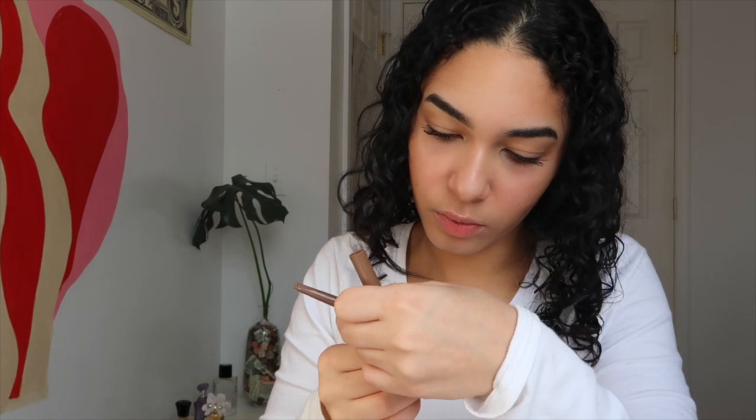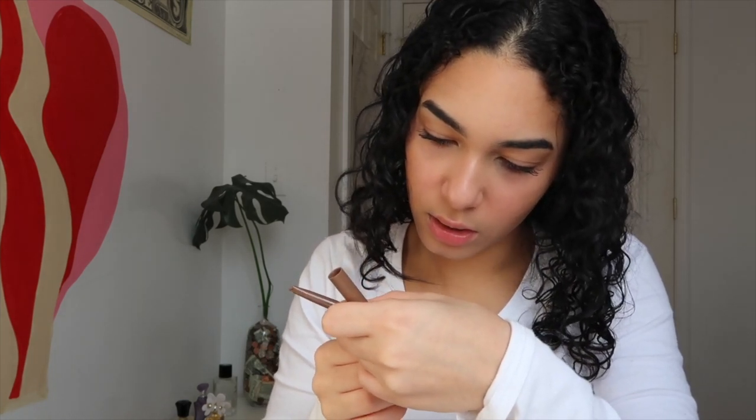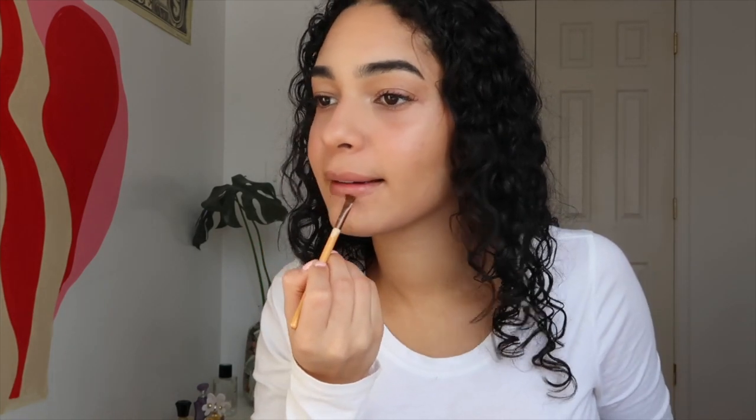I'm going in with my Almay brow pencil — it's like a crayon in the shade Dark Blonde. I definitely overline on the bottom; I think it's so cute and sexy. I take a very small brush and bring it up and blend it. I'm so sorry the video ended up crooked — I didn't mean for that.